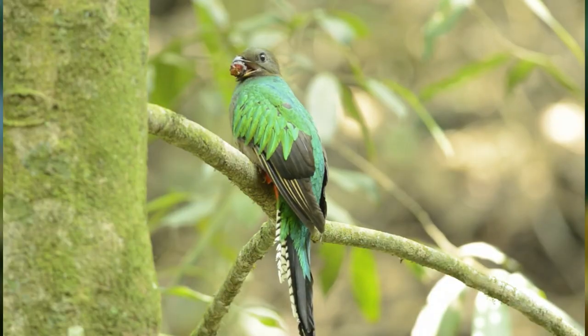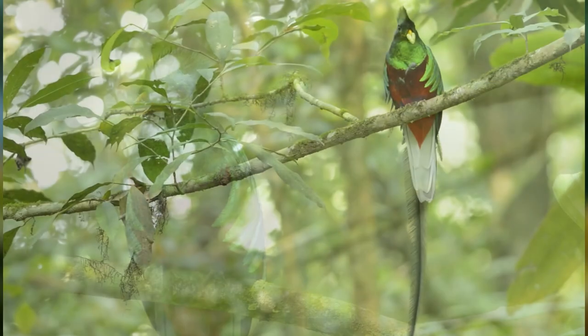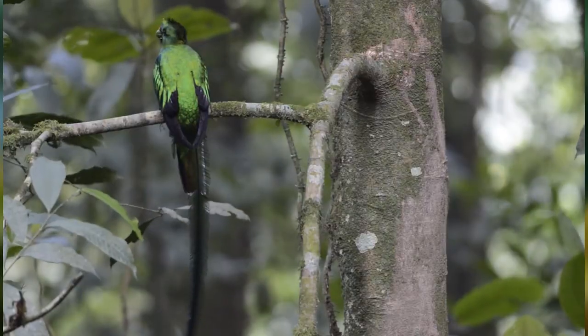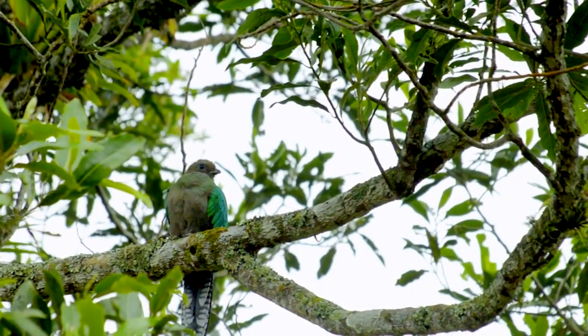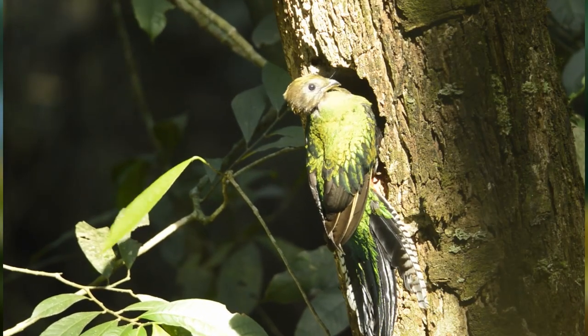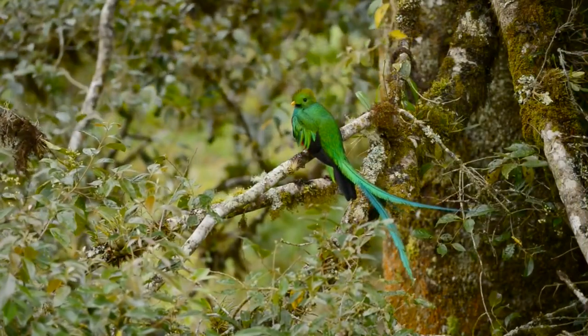Quetzals are important seed dispersers. They don't remain at a tree for very long, and when they wolf down their meals, they swallow the seeds too. These are later regurgitated away from the original tree, so the seeds are spread through the Quetzals' range. When fruit is less abundant, they'll also eat insects like beetle grubs and caterpillars, as well as lizards and frogs.